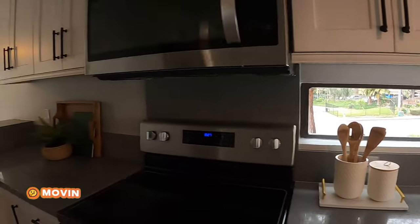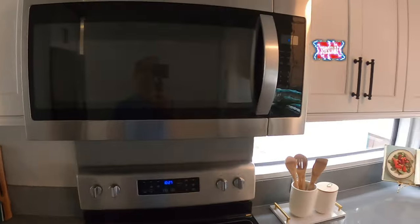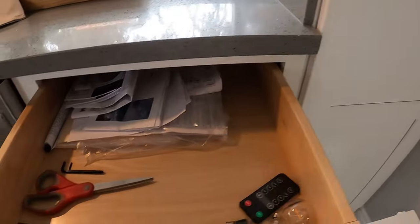You have a nice southwest facing view. New Corian countertops, all brand new appliances — a decent Whirlpool, stainless steel sink, dishwasher — all soft close cabinets with actual wood.